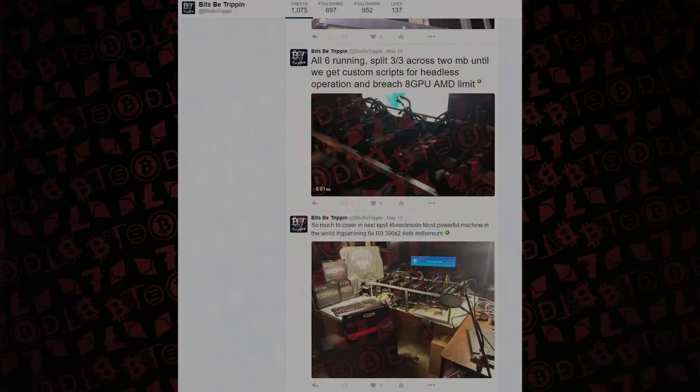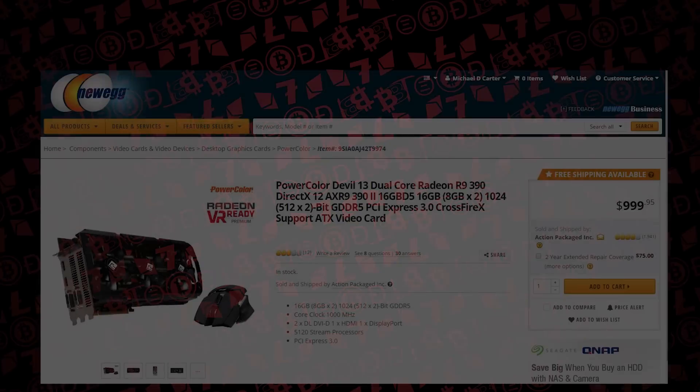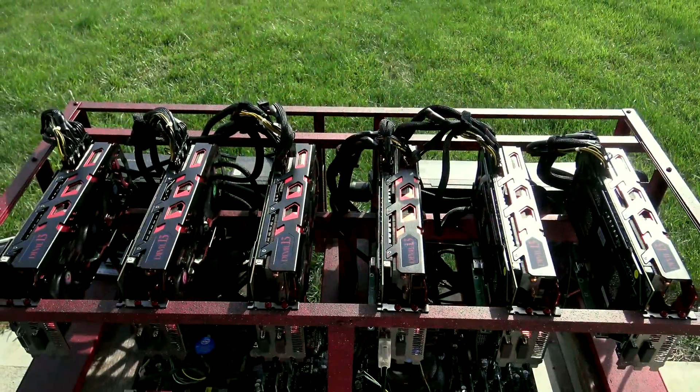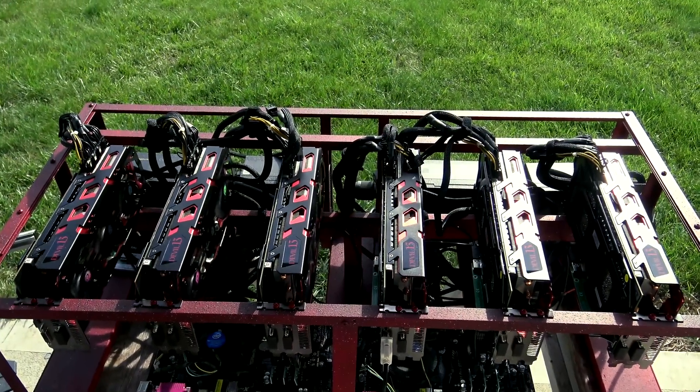About a month ago is when we picked these up. At the time on Newegg they were $669 with a $100 mail-in rebate. We ordered six of them, but we could only get one of those mail-in rebates — though we weren't too concerned about that.